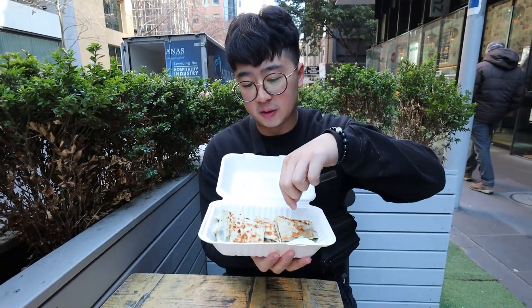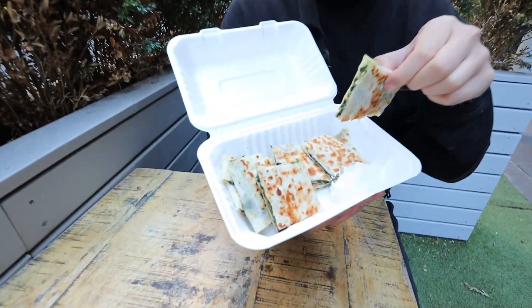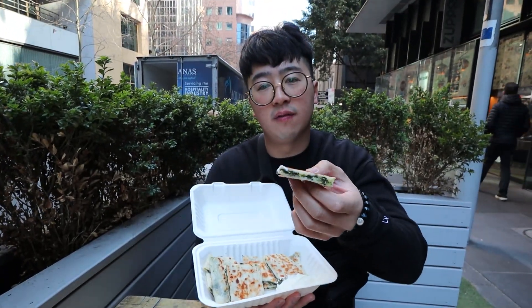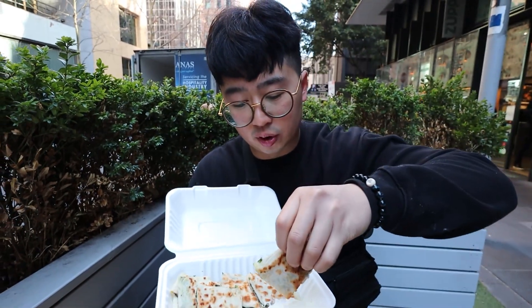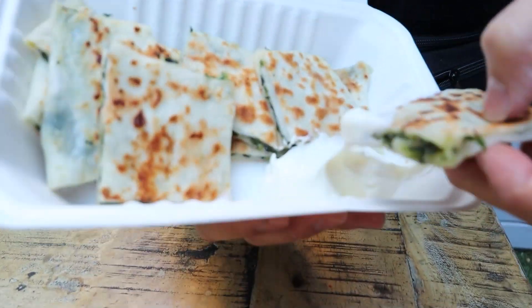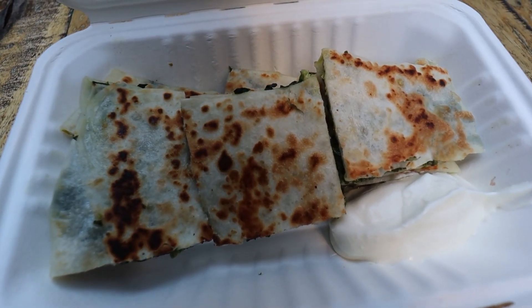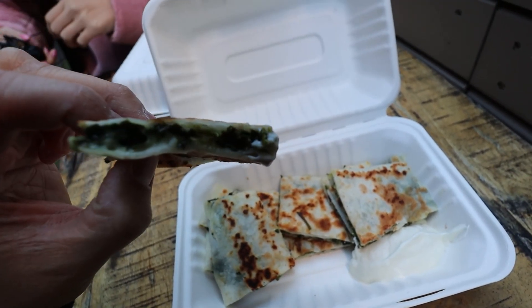I got myself the cheese and spinach. It comes with a lot of pieces — they cut them all up in little squares. It's like a nice toasted flatbread and inside there you've got veggies and cheese, and a dip too. I'm not sure what this dip is — it looks like sour cream. Oh! That's a really refreshing dip. Very soft flatbread, oozy inside. Light and delicious — I could definitely eat a hundred of these.